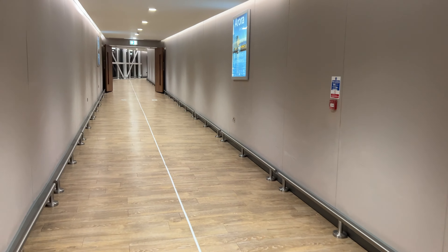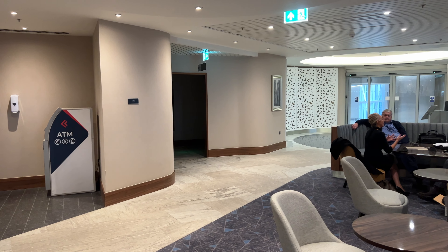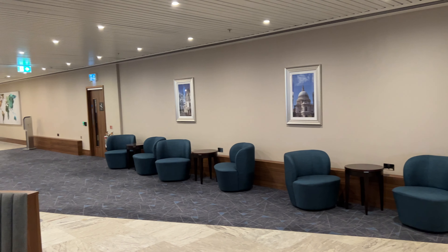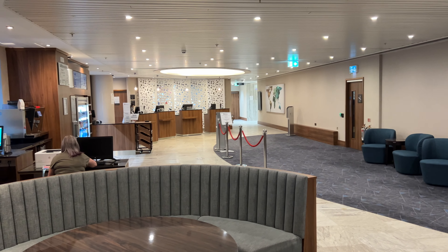Here we are in the lobby — it's quite spacious with numerous comfortable seating areas, an ATM, and a concession. My check-in was efficient and the customer service was absolutely excellent, completely unlike the T3 Aerotel.